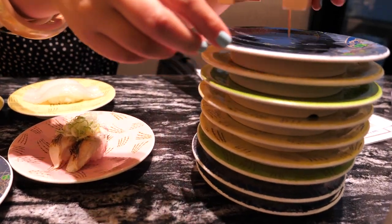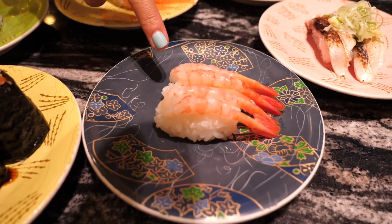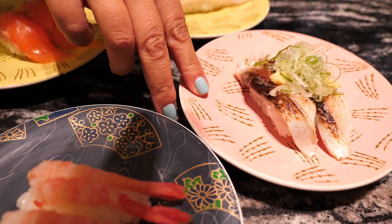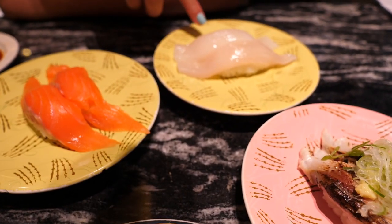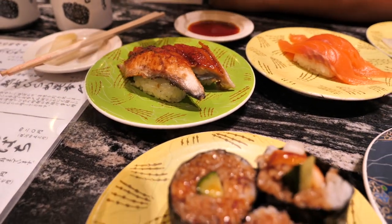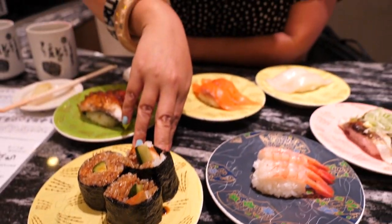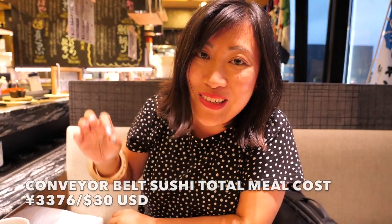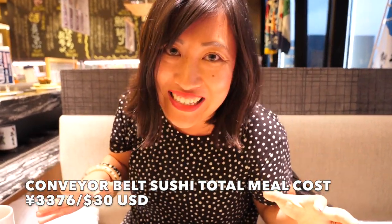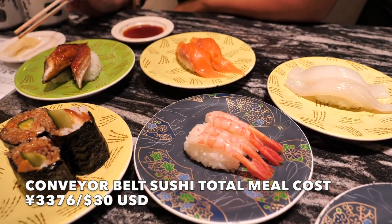Our stack of plates is growing and we've ordered a second round: sweet prawn, grilled vinegared mackerel, raw squid, raw salmon again, the eel — we just had to order another plate because it is insanely delicious — and a boiled conger eel roll with cucumber. We're just going to get into it. The fish is so fresh, the flavours are just so on point, and this is such a memorable experience, especially being this high up over the city.